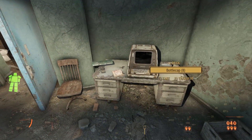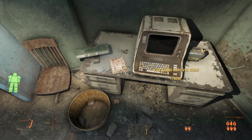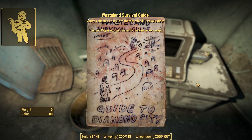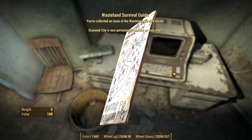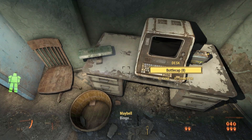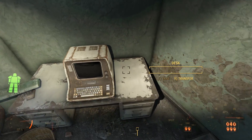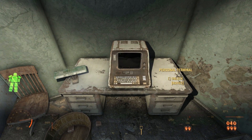Turning around and looking east, we see a terminal on a desk. Right next to the terminal is none other than our favorite periodical, the Wasteland Survival Guide. This one is the Guide to Diamond City — a road leading through so many graves. This magazine does nothing more than mark Diamond City on our map, fine during the early portion of the game, but pretty useless later on.